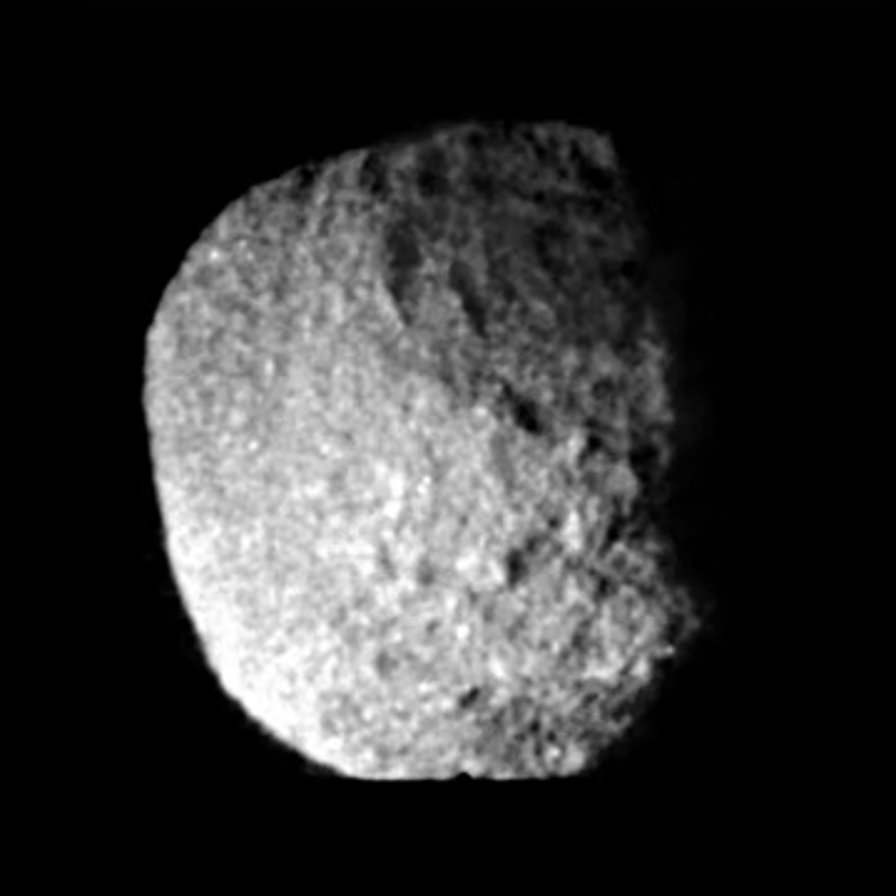This means one side of Proteus always points to Neptune. Proteus may have once been in a 1–2 orbital resonance with Larissa, where Proteus makes 1 orbit for every 2 orbits made by Larissa. Due to the outward tidal migration of Proteus in the past, the orbital resonance of Proteus and Larissa is no longer in effect, having ceased several hundred million years ago.